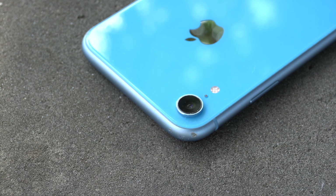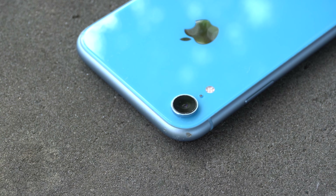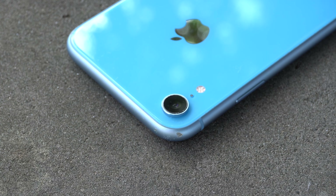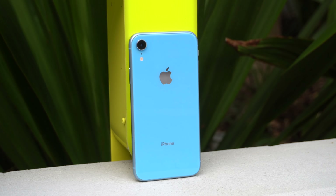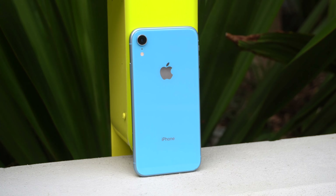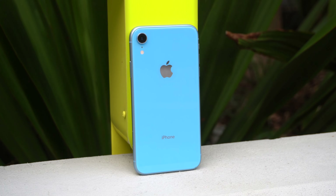Even if the single camera lens isn't as functional as 2, 3, or even 4 cameras, it definitely looks worlds of difference cleaner. All in all, it's a very well-executed, simplistic and minimal design that doesn't try to do anything drastic. And honestly, that's why it looks so good in my opinion, along with the colours of course.